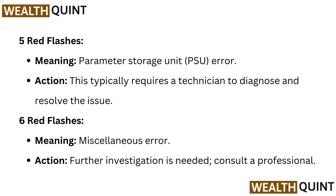Five red flashes meaning: parameter storage unit (PSU) error. Action: this typically requires a technician to diagnose and resolve the issue.